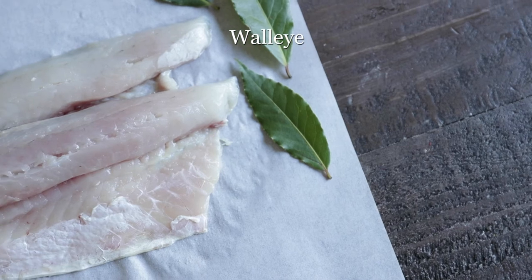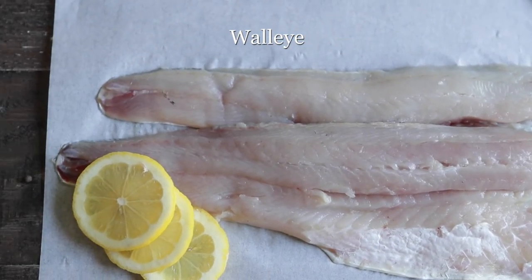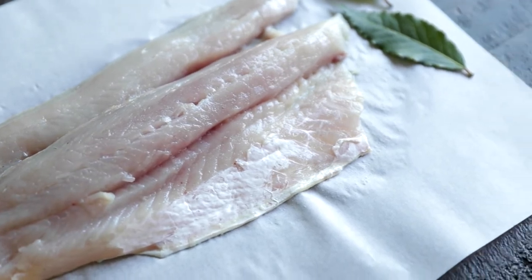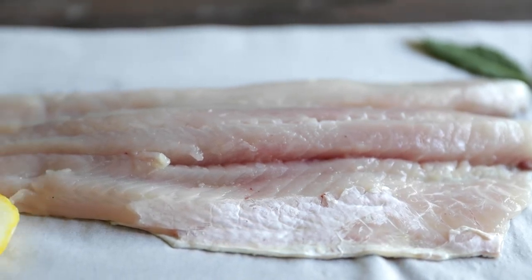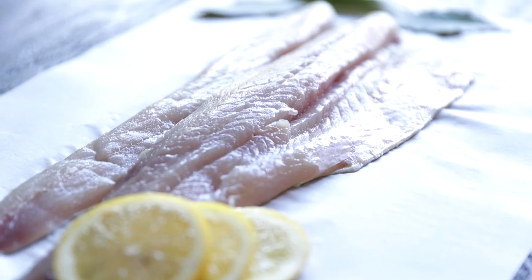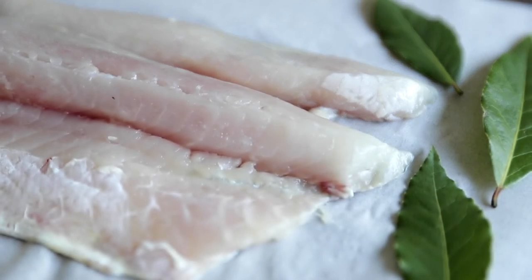Now let's chat about walleye. Also called pike or pickerel, this freshwater fish has a subtle, sweet flavor with very low levels of anything that can be considered fishy. It's uniquely firm yet delicate, and retains moisture very well. It's awesome baked, broiled, or pan-seared. It goes excellent breaded up with lemon, pepper, mushrooms, butter, garlic, fruit, and so much more. And because of its subtle flavor, you can get so creative with walleye — put it in some tacos, throw it in a pasta, or serve it as is with a little side of tartar sauce.